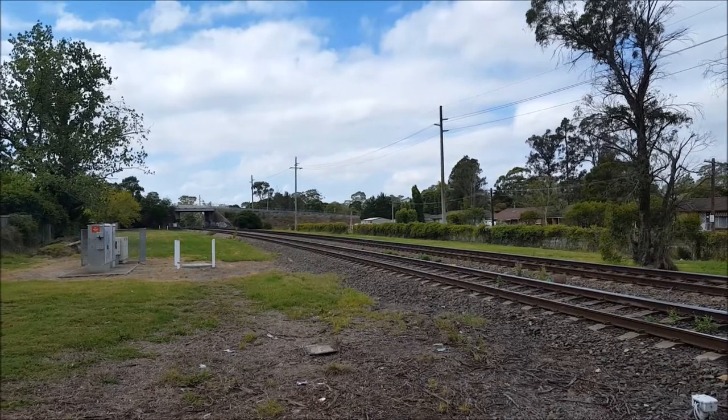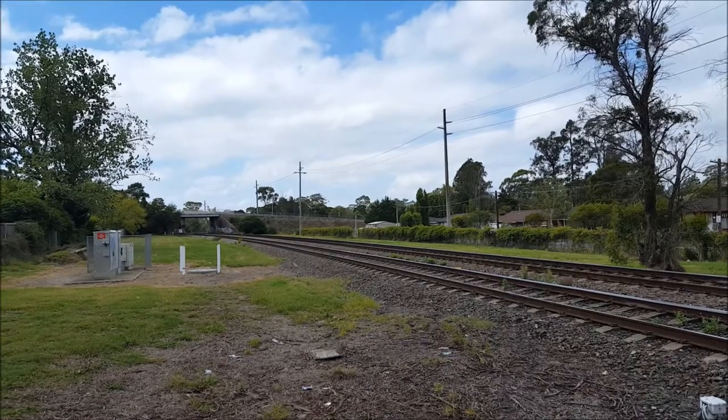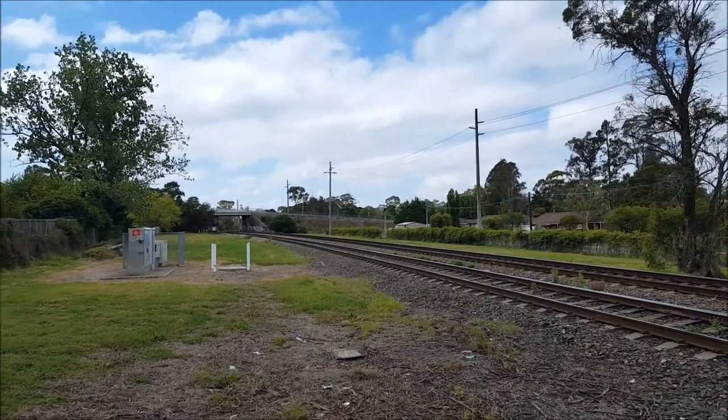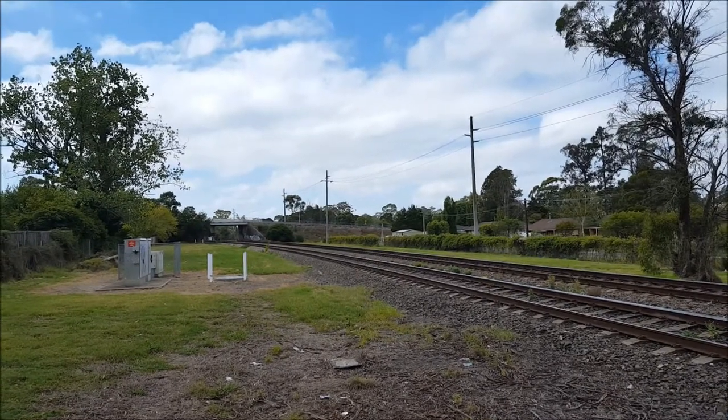And a Campbelltown-bound service about to arrive on platform number one. We should have a Moss Vale service shortly arriving on platform number two. I'm not going to turn around because there are quite a few people on the platform that I don't want to get on camera.